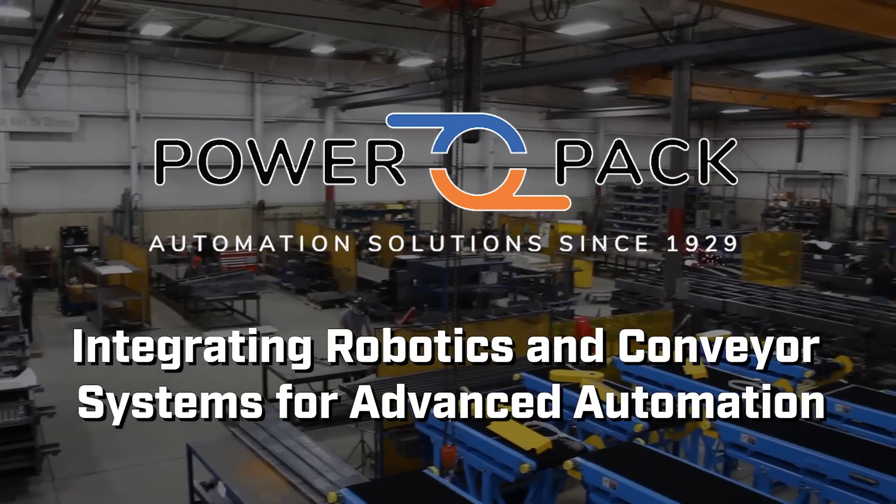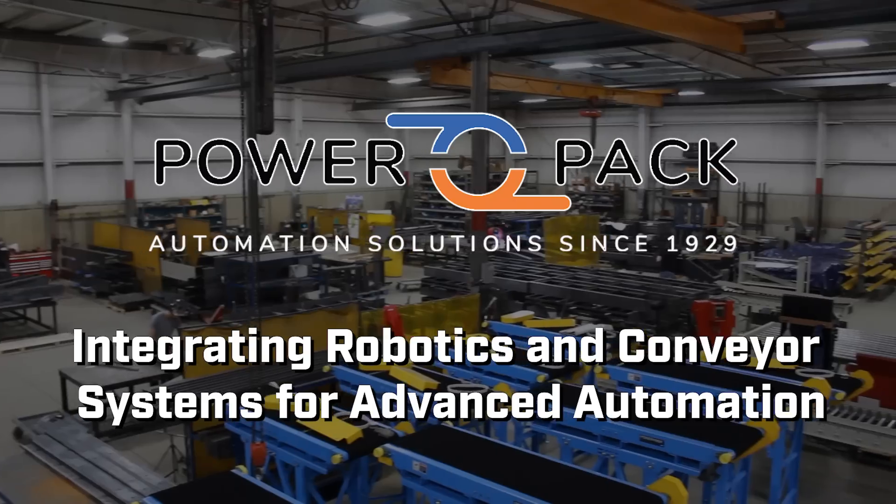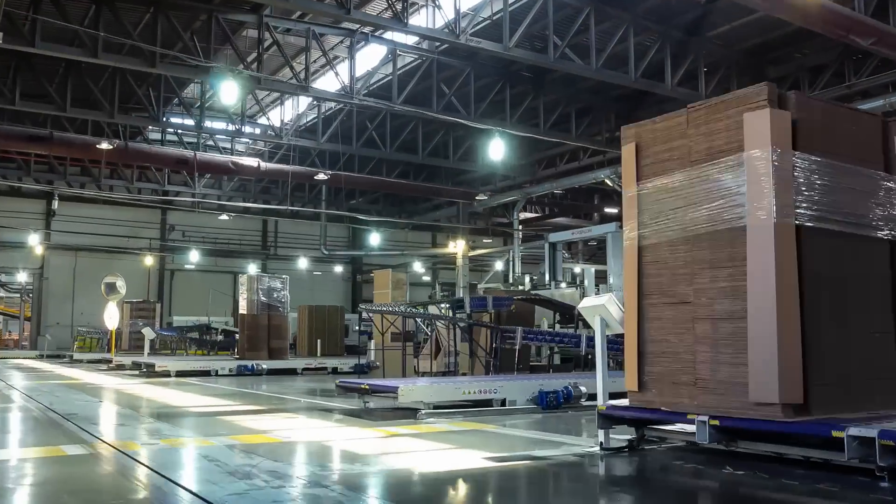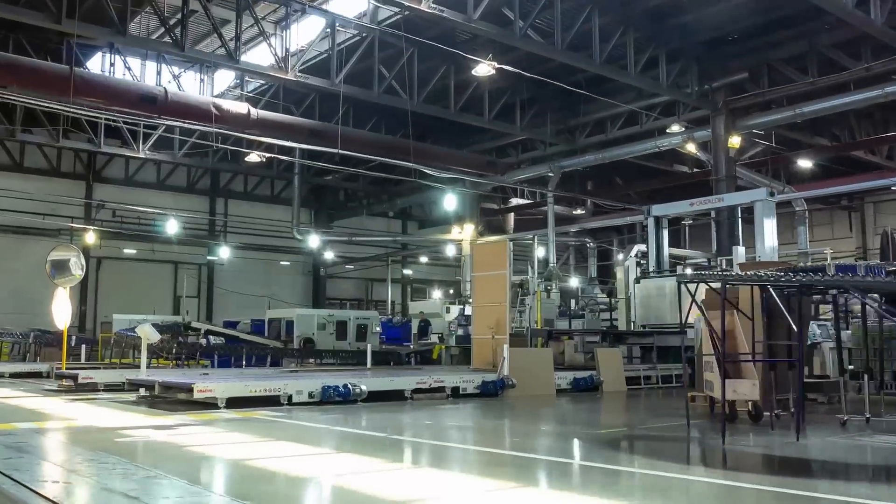PowerPak Conveyor Company, where cutting-edge technology meets advanced automation. In today's fast-paced world, staying competitive means embracing innovation.